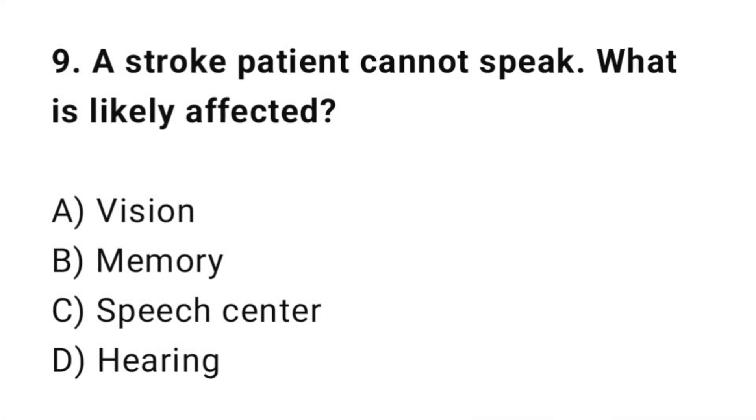Q9: A stroke patient cannot speak. What is likely affected? The correct answer is C: Speech center.